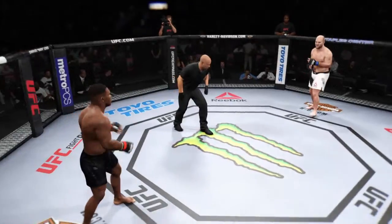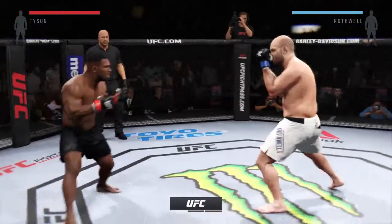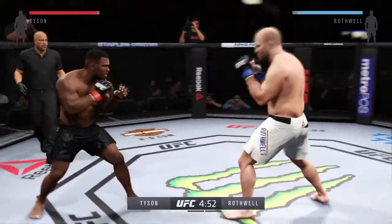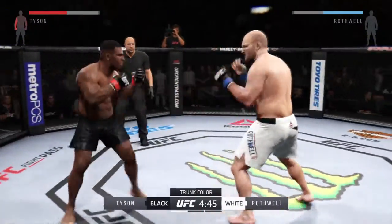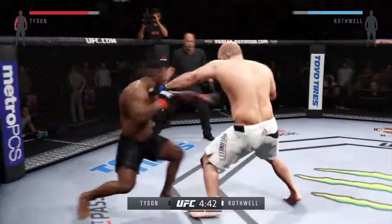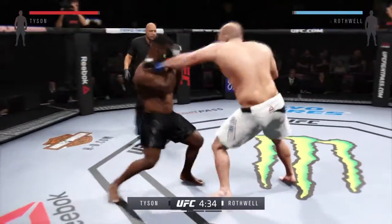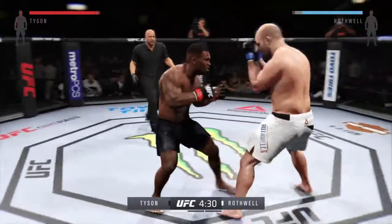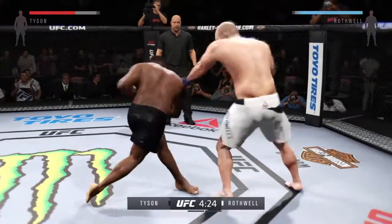All right, you ready? Ben Rothwell, ready? Let's go — fight. And here we go. Tonight's fight is scheduled for three five-minute rounds. White trunks for Rothwell, black trunks for Tyson. Ben Rothwell's got a huge reach advantage in tonight's fight. Reach advantages, when used correctly, are one of the best advantages to have in mixed martial arts — you can hit your opponent, and they can't hit you.